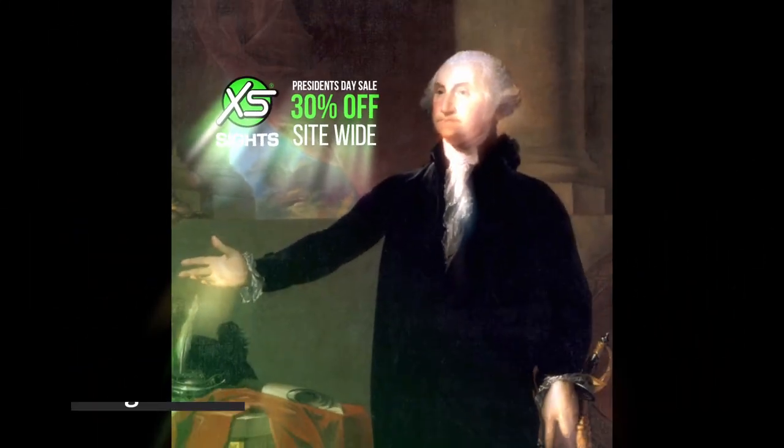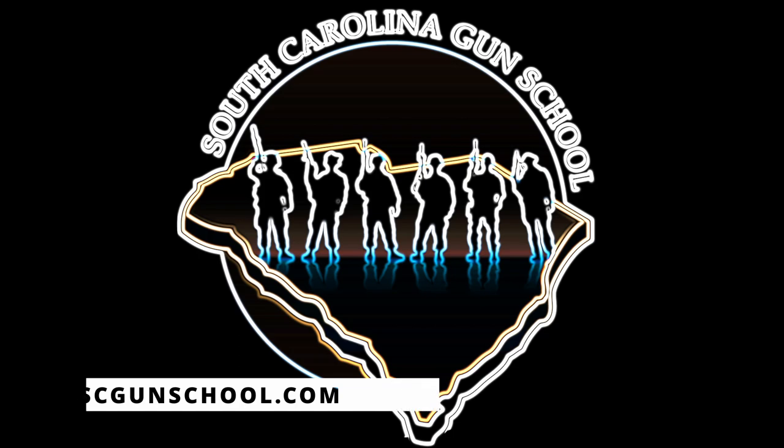Please folks, go check these things out. XSSights.com — and use my code SCGS10, just like South Carolina Gun School abbreviated — SCGS10, and you'll get a discount when you check out. Promise you won't be disappointed. Now, once you go and get those on your gun, go and get yourself signed up for some training and start to learn to become more proficient with those sights and your handgun. And always remember folks: if you're not shooting, you're reloading. If you're not reloading, you're fighting. If you're not fighting, you're dead. Train to live. See you on the range.